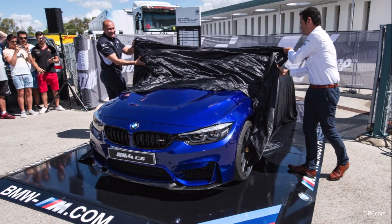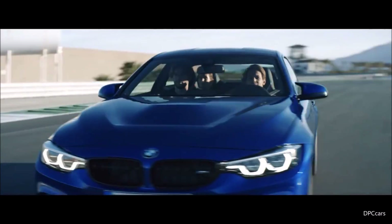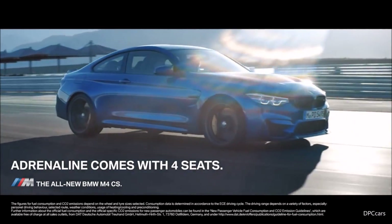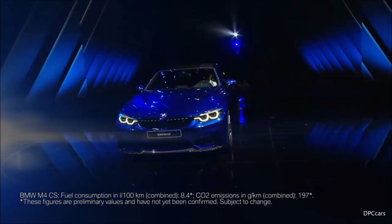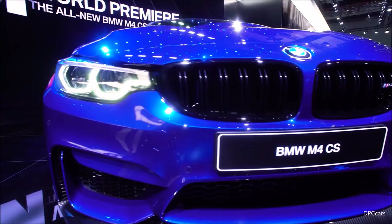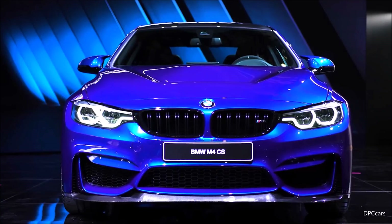That means you will notice a clear difference in drive performance. This car accelerates faster than the M4 competition package, going from 0 to 100 km/h in 3.9 seconds and reaching 200 km/h in 12.8 seconds. It also has the driver's package as standard, giving it a speed limiter set at 280 km/h.